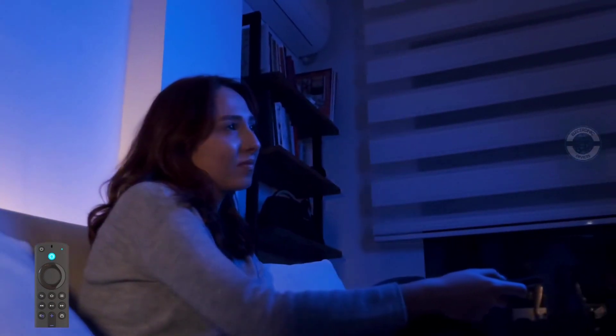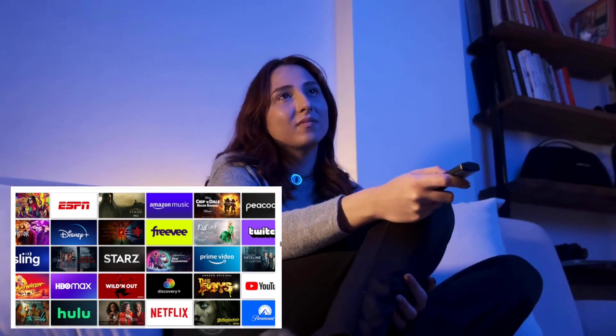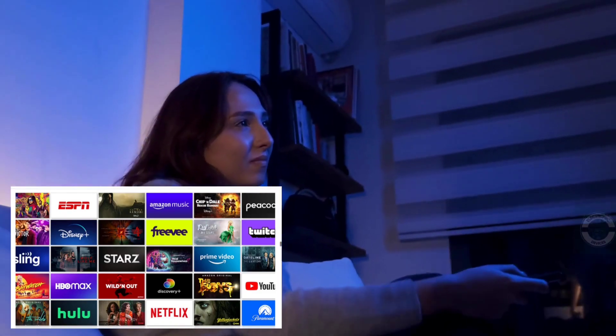Go beyond streaming to check sports scores and listen to music, or view live camera feeds. Control your compatible TV, soundbar, and receiver via dedicated power and volume buttons.